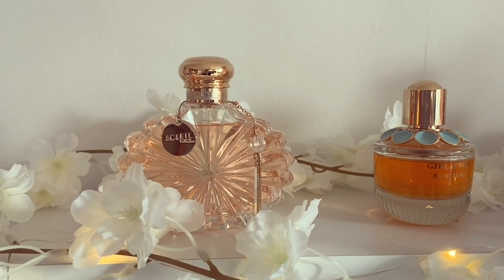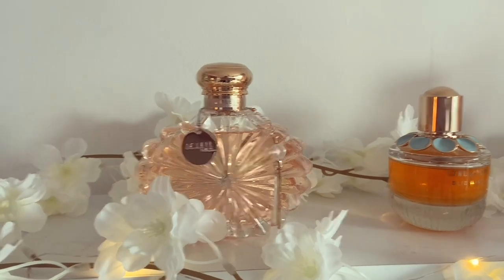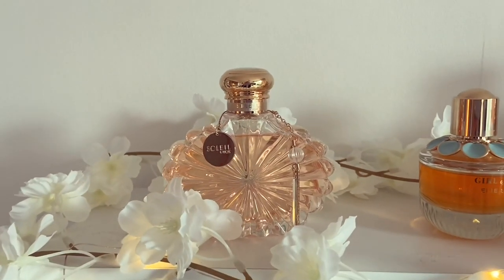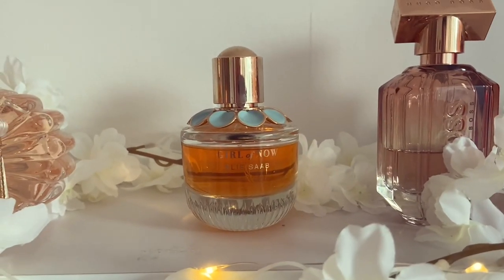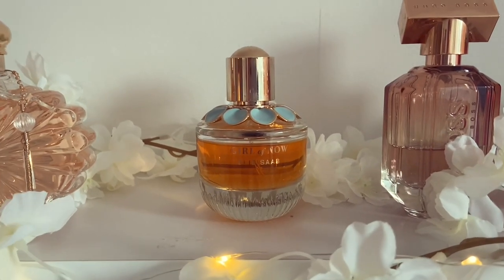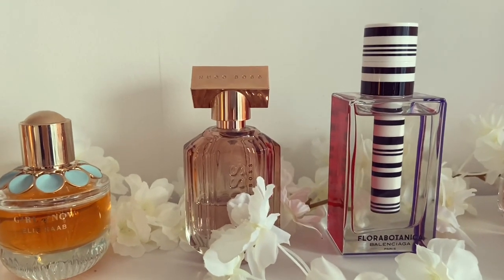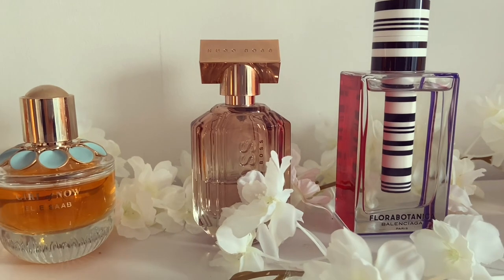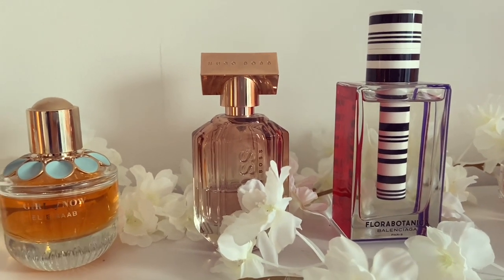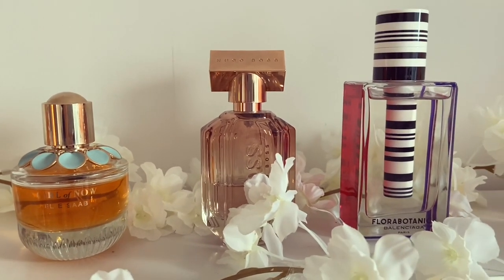First up we have Lalique Soleil — a really nice fragrance that I think will be great for summer. It's not one I've been reaching for an awful lot, but I'm hoping to get more use out of it in the proper summer months; if not, it might be on the chopping block. Next up we have Elie Saab Girl of Now. I really like this fragrance — it's more of an autumn/winter kind of scent, but I still love it nonetheless. Then we have Hugo Boss The Scent For Her Private Accord — a really nice powdery chocolate-orange kind of smell, very beautiful, sensual and alluring. The only downside is the lasting power, which isn't that great, but overall it's still a beautiful scent.